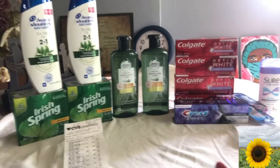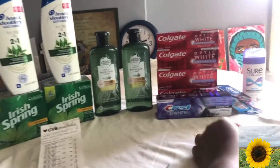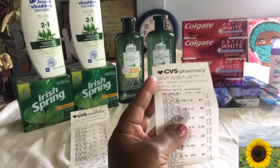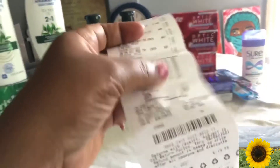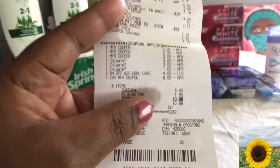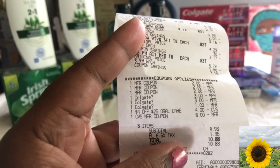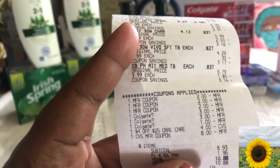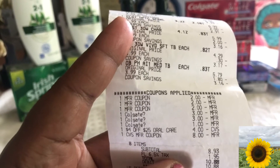For the first transaction I did the Sure deodorant and the Optic. If you can see here, I paid $10.88. The Colgate coupon came off twice, and I had the Quest $2 off coupons and a $4.25 off coupon.